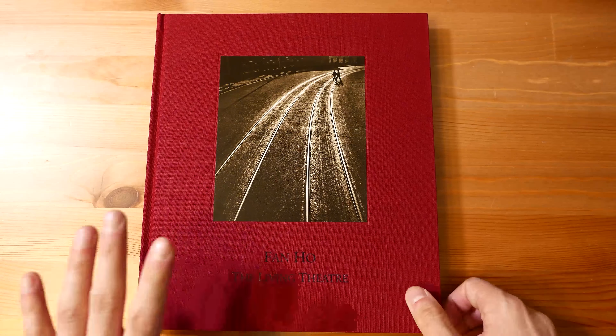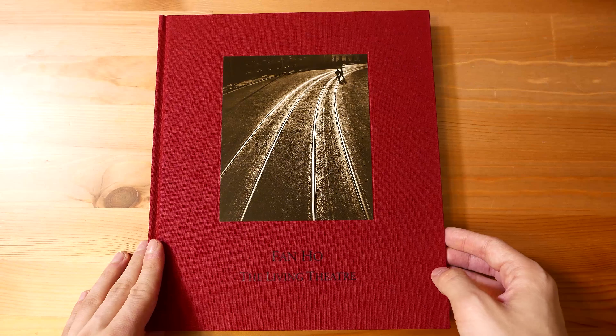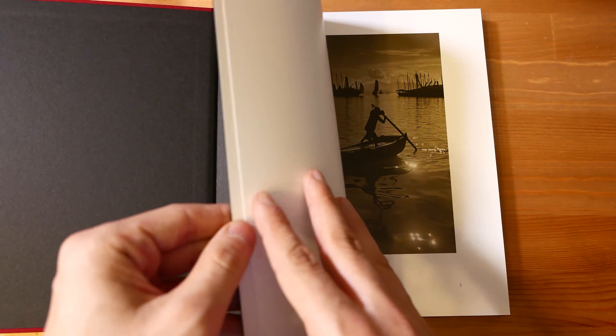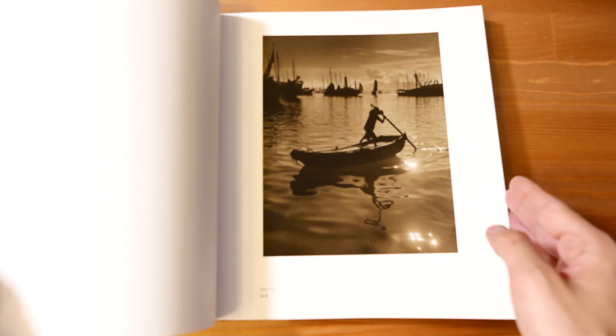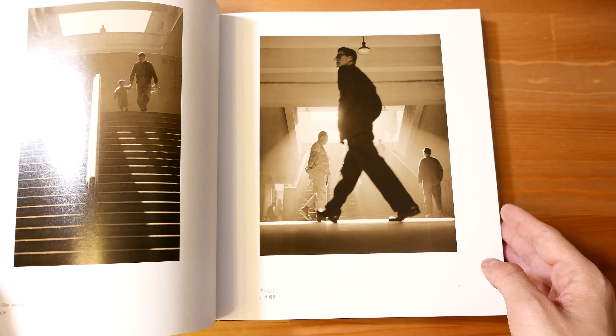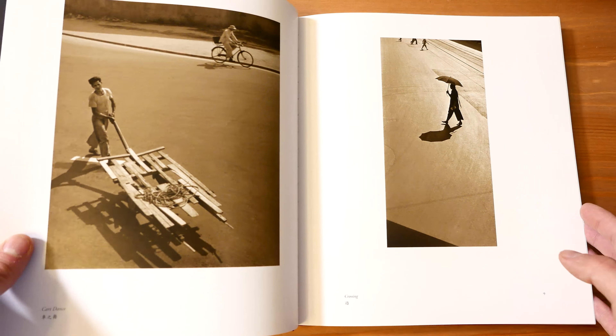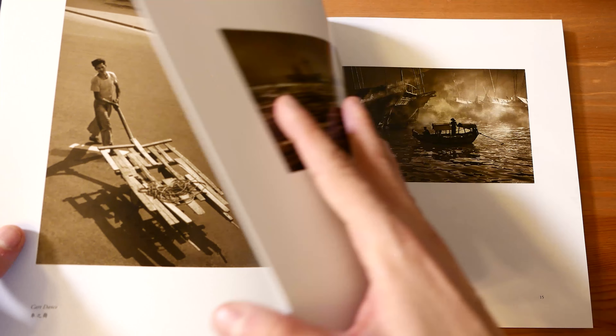Fan Ho: The Living Theatre is another book in the series of three about the great photographer Fan Ho. And even this book, like the previous one that I had the chance to review in my Two Minutes Tuesday, presents really great quality.